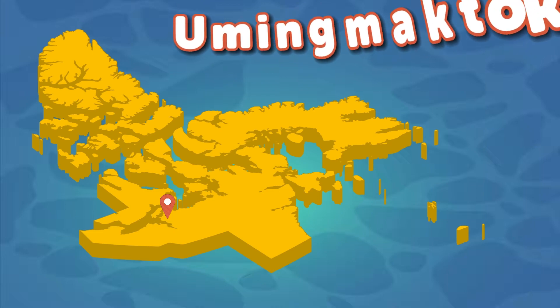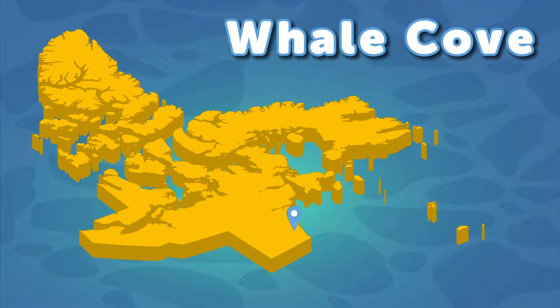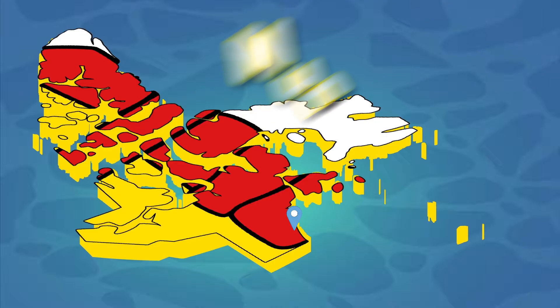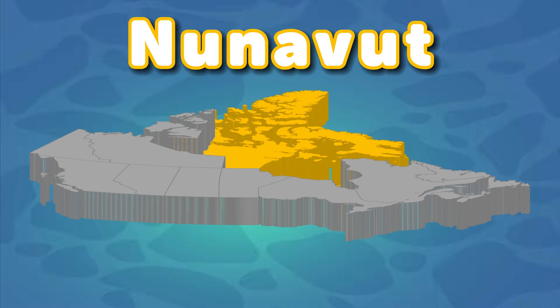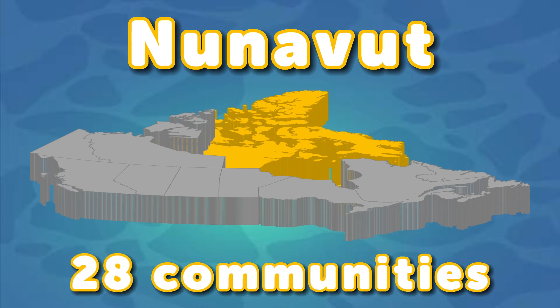Taloyoak is located where I am ice cold. Whale Cove — that's the name I unfold. I am the last community; my name is real cold. Nunavut is a name. Let's look at the communities of Nunavut, the biggest territory in Canada. Twenty-eight communities inside Nunavut — you see Iqaluit, the capital that does live in me.